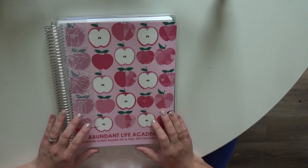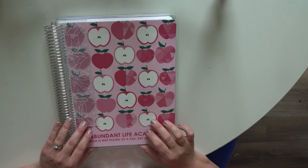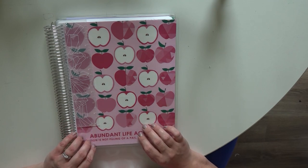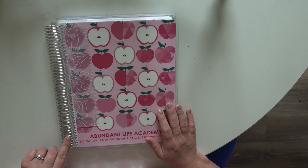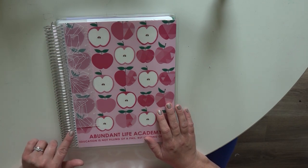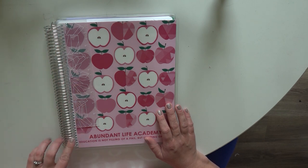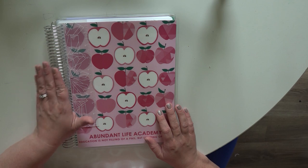Okay, so here is the planner. This is an eight-and-a-half by eleven planner — their typical life planners are seven by nine, so this is much larger. You can actually customize your coil. You can get a gold coil, rose gold, black, or just the platinum. The platinum doesn't cost extra, so I opted to go with the platinum.